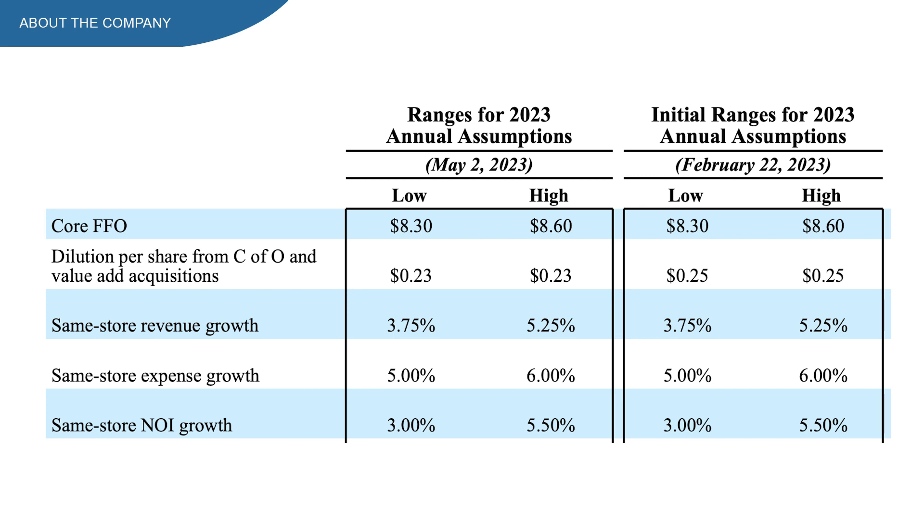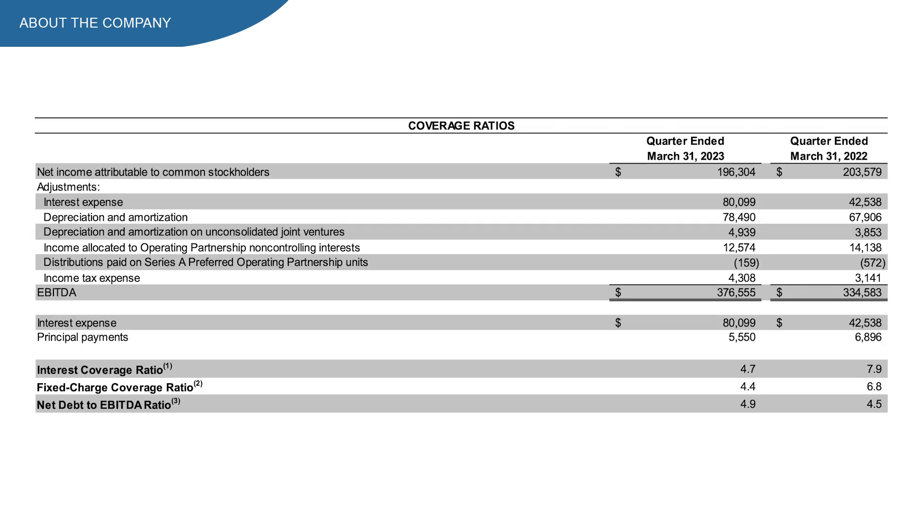The full-year 2023 outlook hasn't changed much. EXR is still expected to deliver a core FFO of $8.30 on the low side to $8.60 on the high side. Same-store revenue growth is guided at 3.75% to 5.25%. Expenses are expected to be in a 5-6% range, which is higher than revenue growth, so margins are likely to fall a little bit. The net debt to EBITDA ratio is at 4.9, which is sitting on the low side of my preferred 5-6.5 range — pretty good.